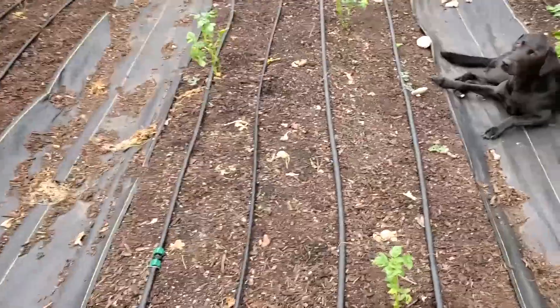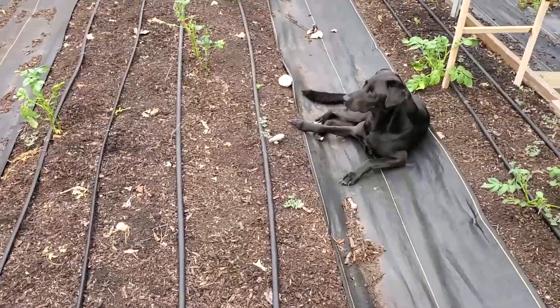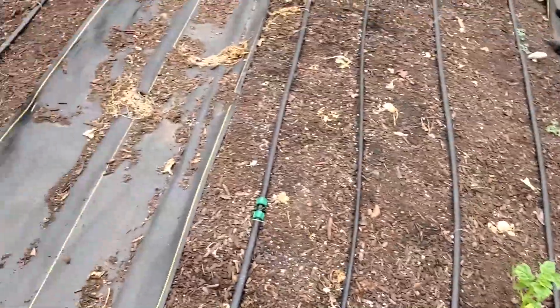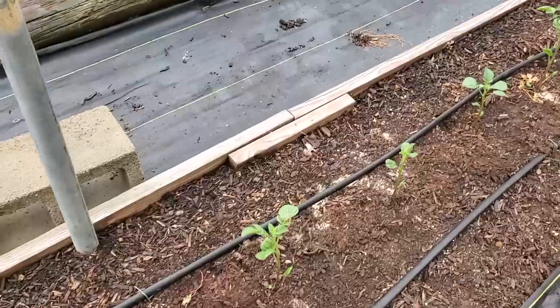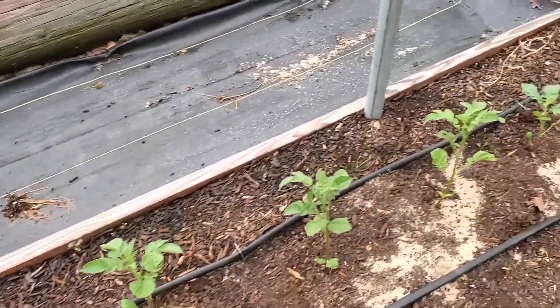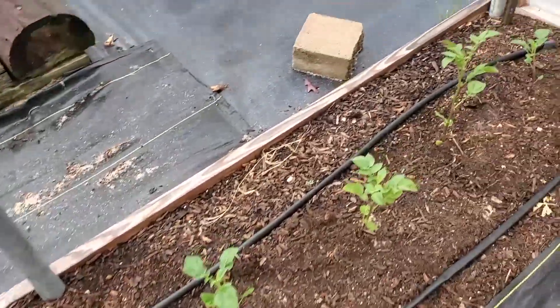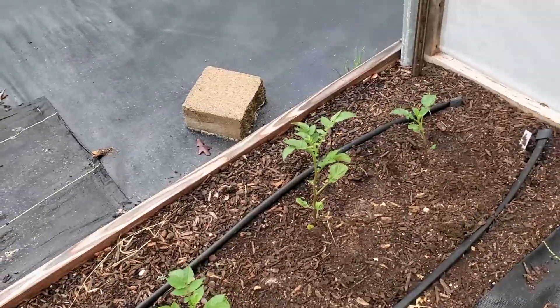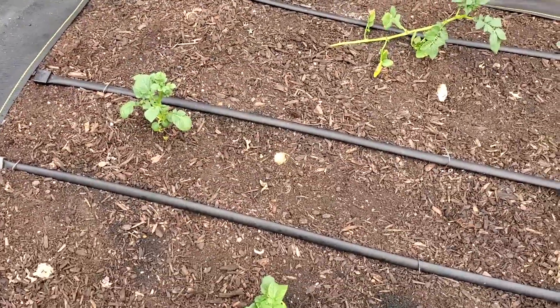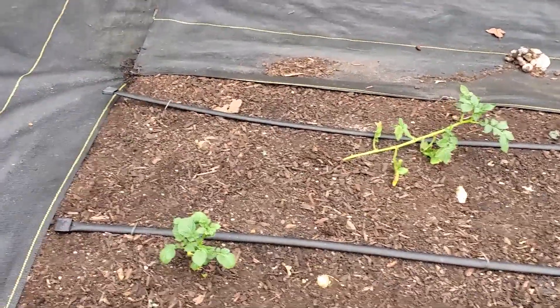In a little greenhouse, we've got our watchdog there taking her nap. We've got a few potatoes coming up. We cleaned everything out — these were our French fingerlings, and we're going to try to grow a few. They're not looking terribly great, but they were small potatoes. We'll see how they do.